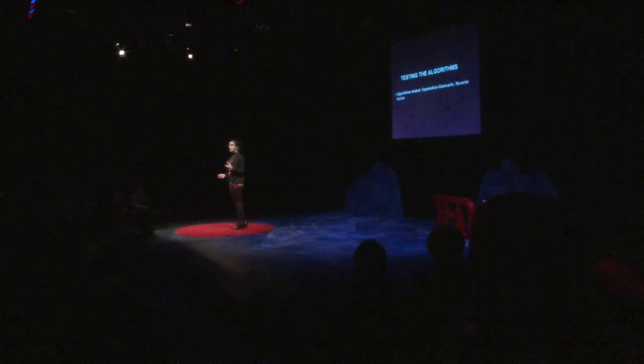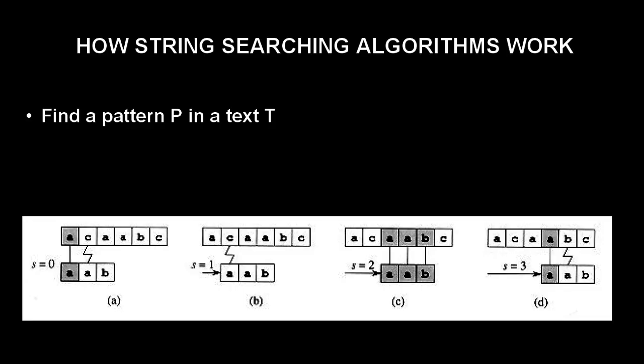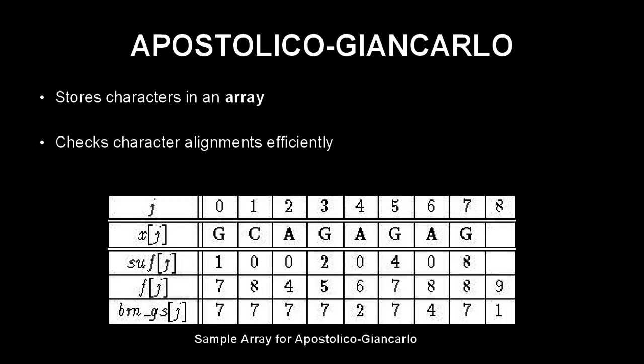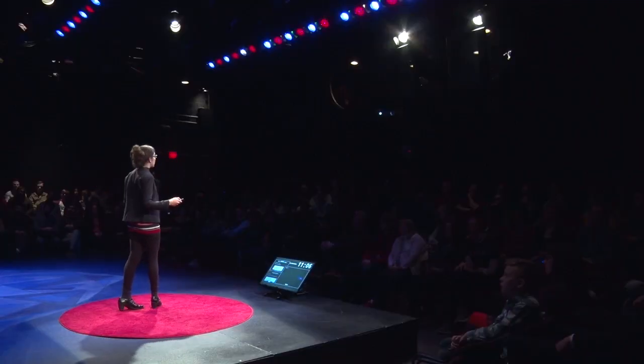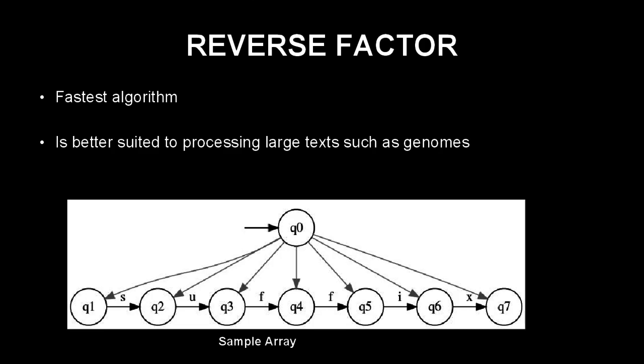To address this need, I tested several algorithms and narrowed it down to two: Apostolico-Giancarlo and Reverse Factor. String-searching algorithms work to find a pattern P within a text T. Apostolico-Giancarlo uses an efficient method to store characters and find a match — instead of comparing every character in pattern P with every character in text T, it can skip mismatched alignments when a match is not found. Reverse Factor is faster because it stores data more efficiently through a type of array that allows the computer to quickly access data values from memory.